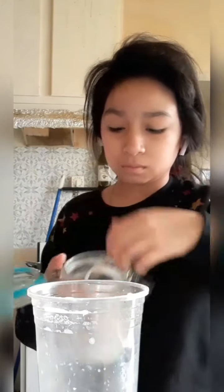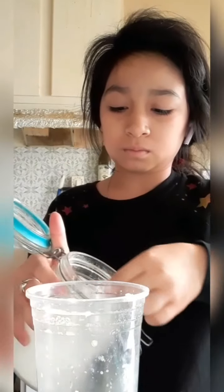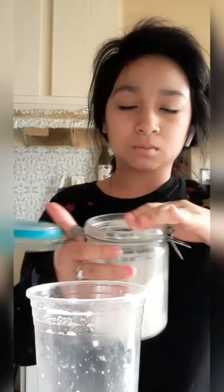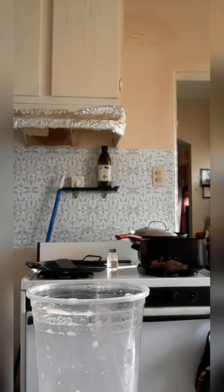If you're using instant coffee, add 1 or 2 tablespoons of instant coffee. Then add 2 or 3 tablespoons of sugar. Then you want to get a cup of water from the sink, from a water bottle, or whatever you like, and microwave it for 30 seconds to warm up the water.